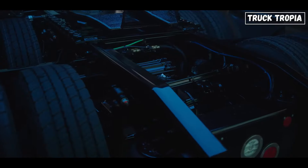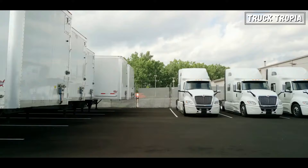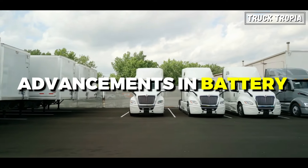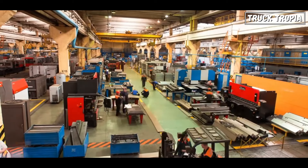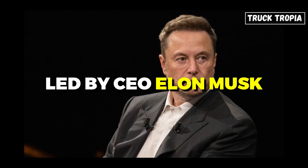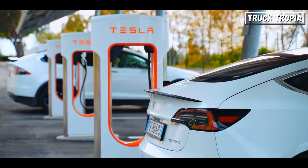The rise of electric trucks and semi-trucks has been a notable trend in the transportation industry, driven by concerns over emissions, fuel costs, and advancements in battery technology, which has led manufacturers to produce this type of vehicle. This includes brands like Tesla, led by CEO Elon Musk, which has been one of the most prominent names in the electric truck industry.